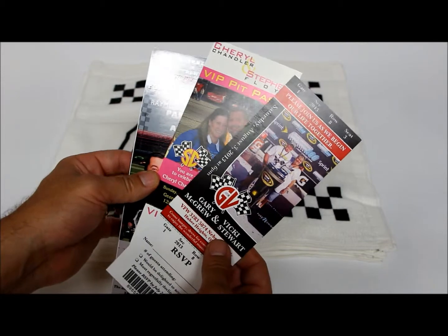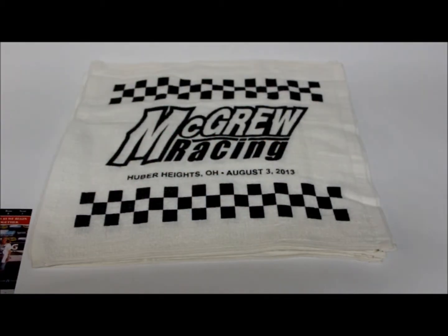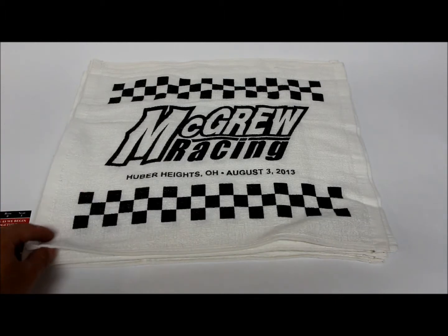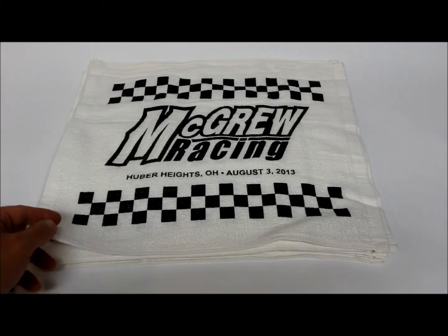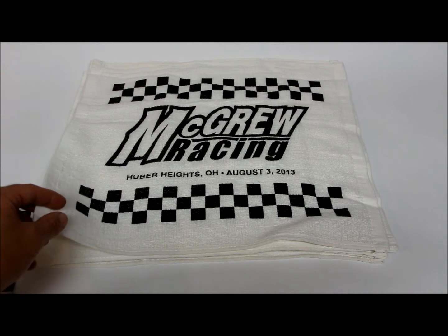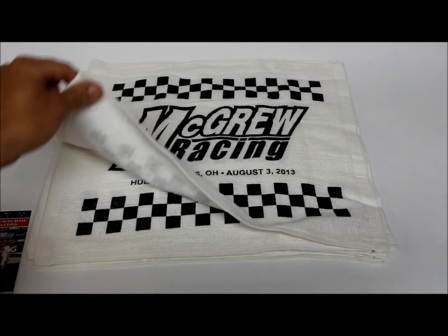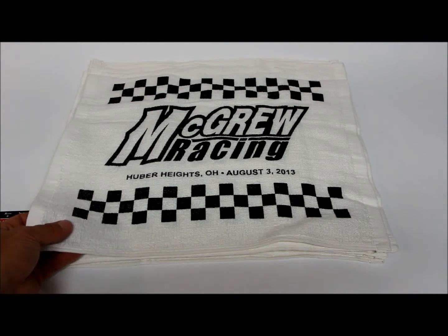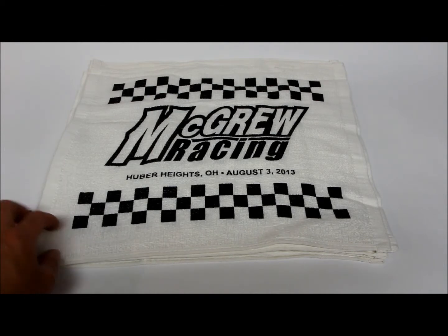The other product that we've done for our NASCAR and racing enthusiasts is the custom design wedding towel. This one happens to be designed like a checkered flag or has the checkered flag pattern. These are printed on a high quality velour and they are custom design and custom silk screen printed in a variety of colors.